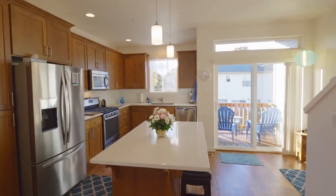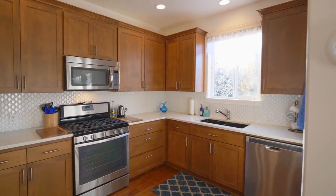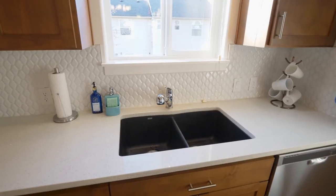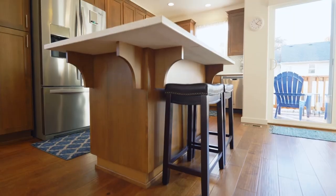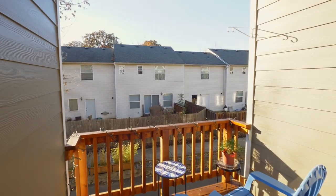The beautifully appointed kitchen features a large island with cabinets for extra storage, Oakwood cabinets, a stylish backsplash, stainless steel appliances, and gorgeous quartz countertops. Enjoy your favorite beverage on the covered deck.